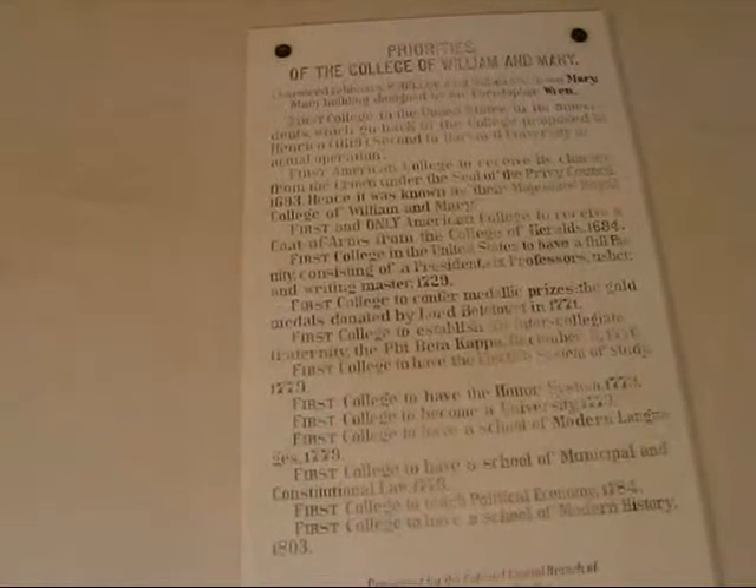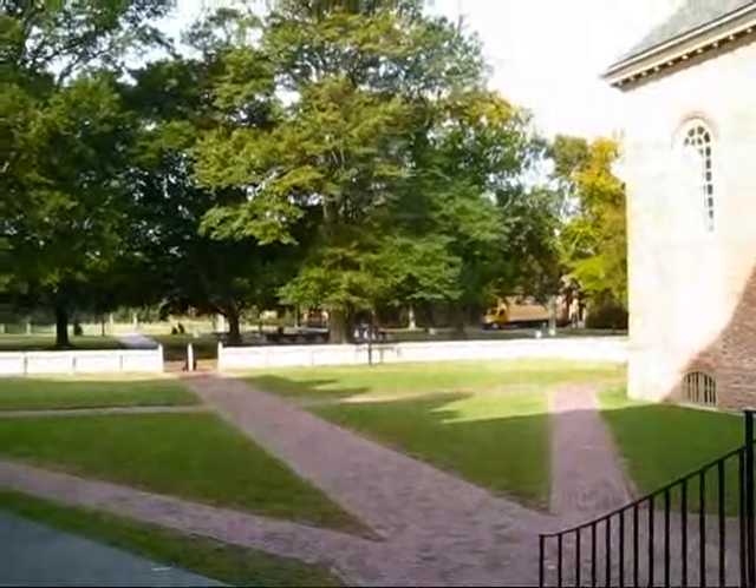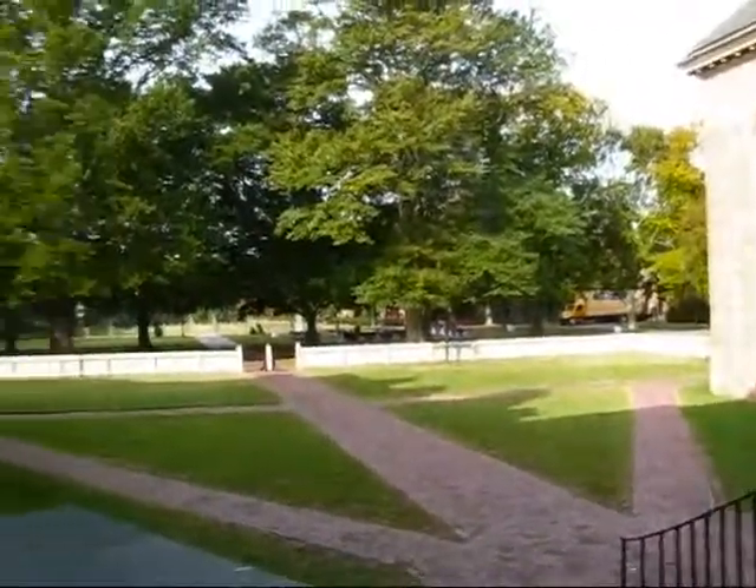Also the first college to have a school of modern languages in 1779, a school of municipal and constitutional law in 1779, political economy in 1784, and first college to have a school of modern history in 1803. Very, very historic place here — the College of William and Mary in Williamsburg, Virginia.